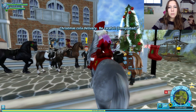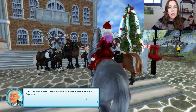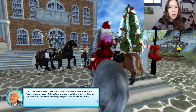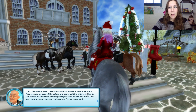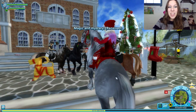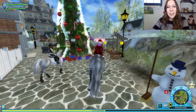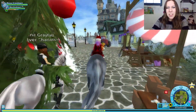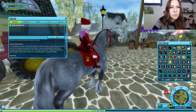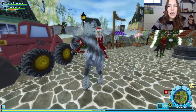I can't believe my eyes — the Christmas goats have gone wild! They are running around the village and scaring all the children. How is this possible? Some kind of strange magic has to be behind all this. Look, they are running around! Quick, go stop those crazy Christmas goats before they ruin anything else. Oh my gosh, that's weird. Why are they just running around? How do I catch them? We need to ask Steve for a lasso. Let's go get a lasso from Steve.